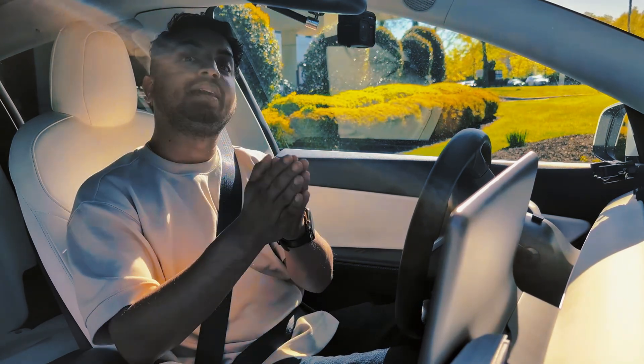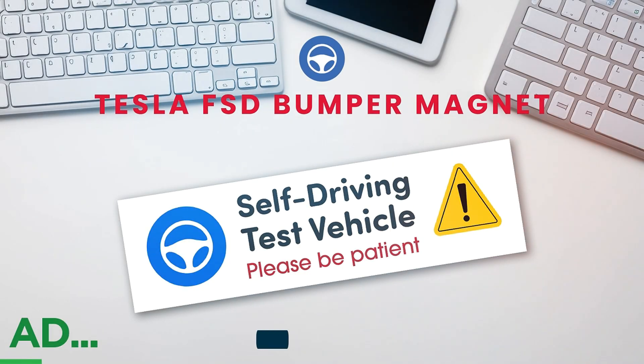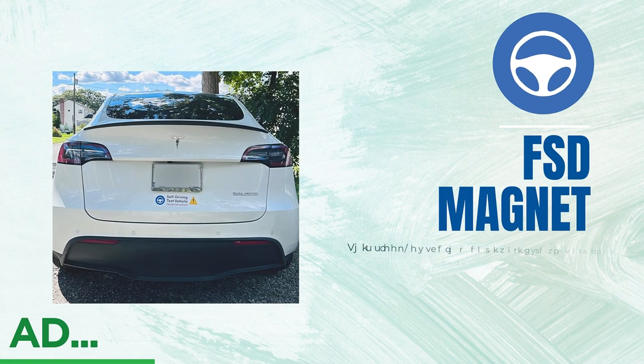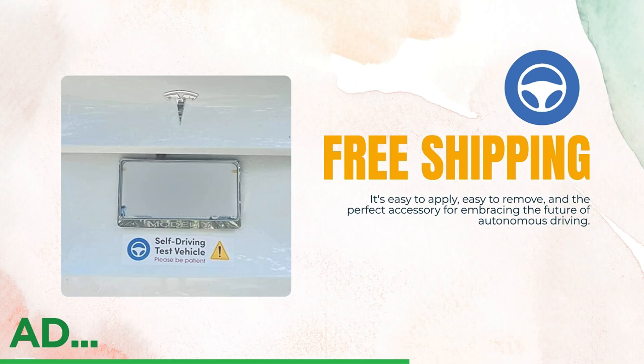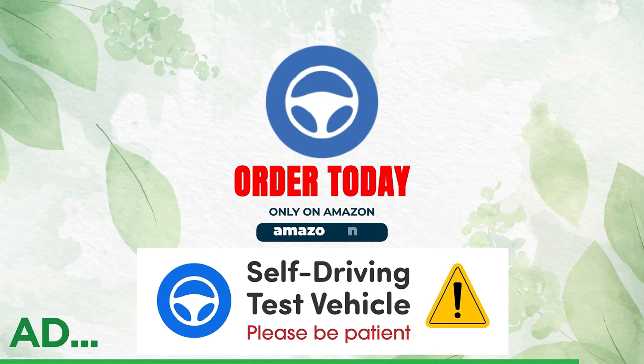Let me know in the comments what you think about this FSD performance. FSD is amazing — I love you so much guys, thank you for watching and have a wonderful day. Are you a Tesla FSD beta tester? The FSD Beta bumper magnet is a must-have — this sleek, durable magnet clearly signals that your Tesla is in self-driving mode. It's easy to apply, easy to remove, and the perfect accessory for embracing the future of autonomous driving. Grab yours on Amazon today.